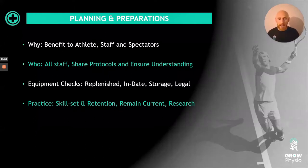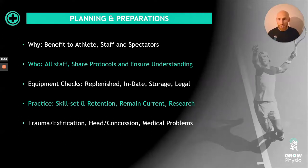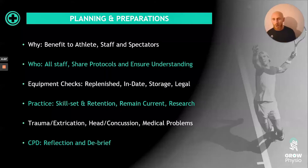You do need to remain current, as guidelines change all the time and research is ongoing. The other things to plan for are trauma and extrication, head and concussive injuries, and medical-related problems. As with everything, think about what went well, what didn't go so well, and what you'd do differently. Do a debrief as a team — that might form something individually, but make it a team process.